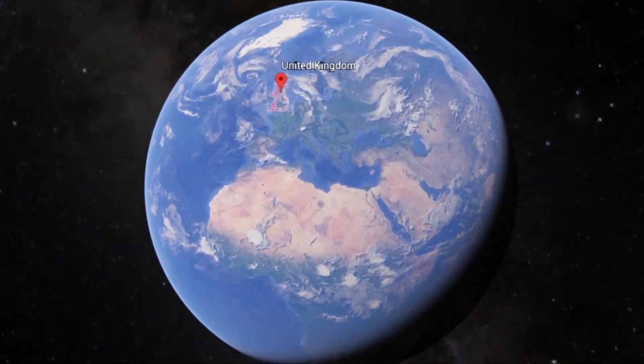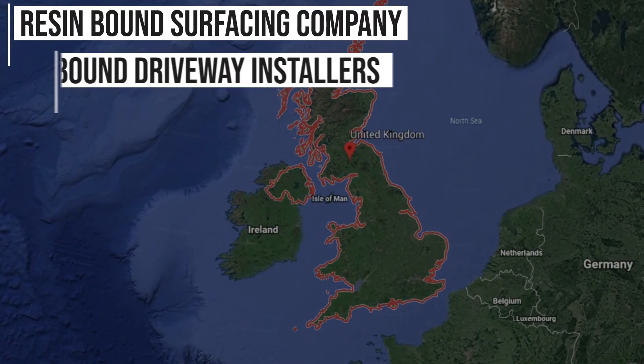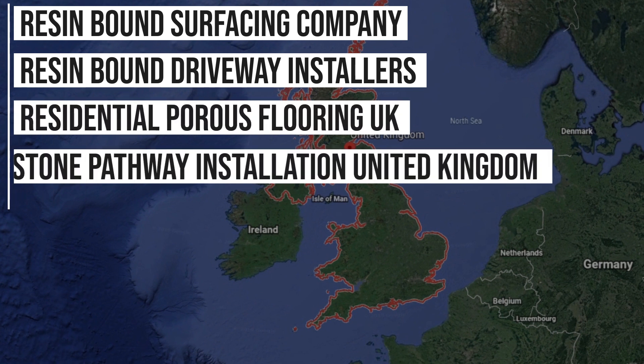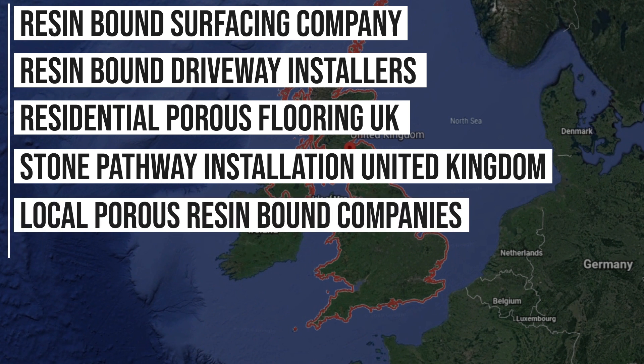From years of actually installing the surface type across the United Kingdom, we rank in Google for these phrases: resin bound surfacing company, resin bound driveway installers, residential porous flooring UK, stone pathway installation United Kingdom, local porous resin bound companies, and even more than that. So that kind of shows how many jobs we've installed across the United Kingdom too.